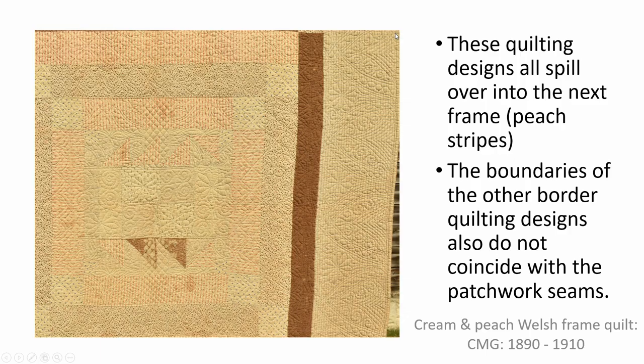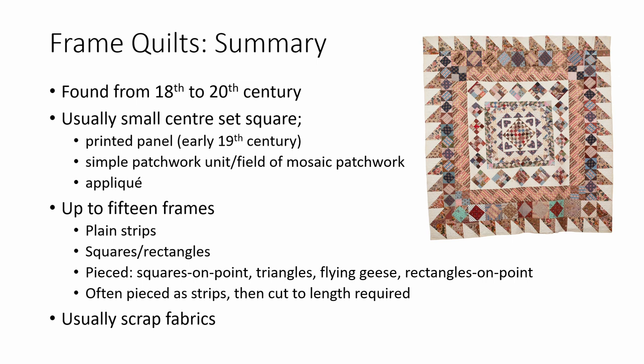To summarize the features of frame quilts: they are found from the 18th to the 20th century; they usually have a small centre set square rather than on point — these can be printed panels, simple patchwork units, or fields of mosaic patchwork or appliqué; up to 15 frames surround the centre — these can be plain strips, squares or rectangles, or more elaborate piecing: squares on point, triangles, flanges, rectangles on point; these frames are often pieced as strips and then cut to length as required; and frame quilts are more commonly made from scrap fabrics rather than a smaller number of fabrics bought specially. For more detail, you can visit carolyngibbsquilts.co.uk or quiltersguild.org.uk.